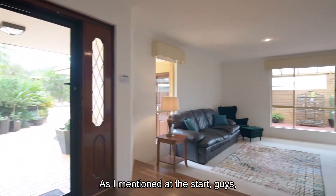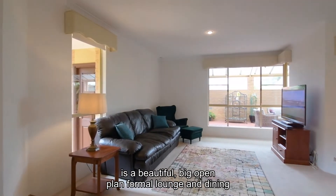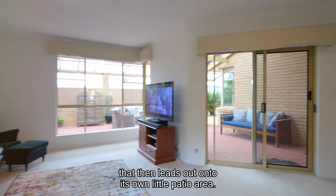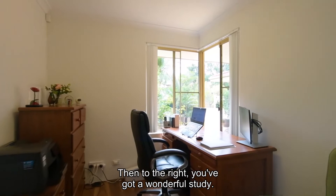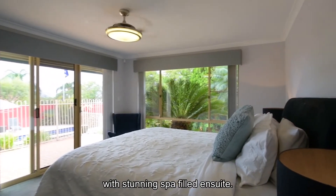As I mentioned at the start, there's plenty of room for everybody. When you enter this home, the first thing you've got is a beautiful big open plan formal lounge and dining, which then leads out onto its own little patio area. To the right, you've got a wonderful study, and on top of that, there's a huge master bedroom with a stunning spa-filled ensuite.